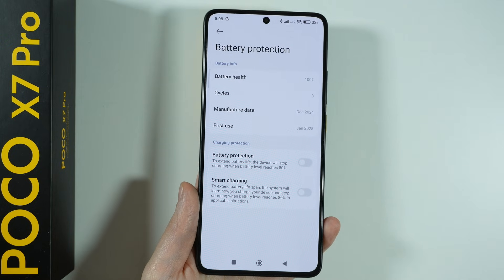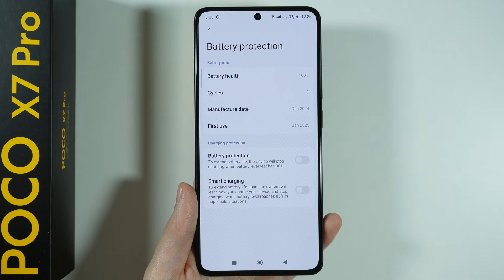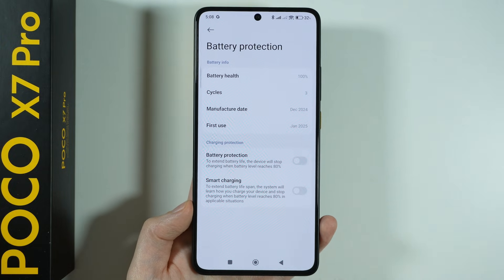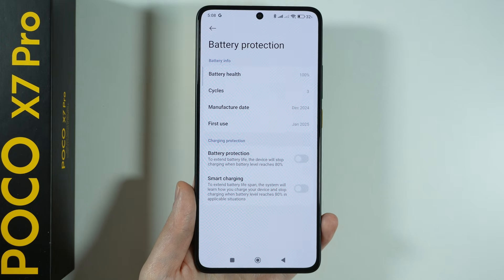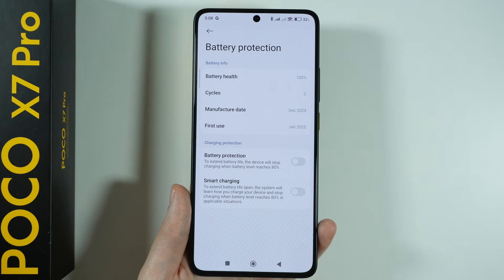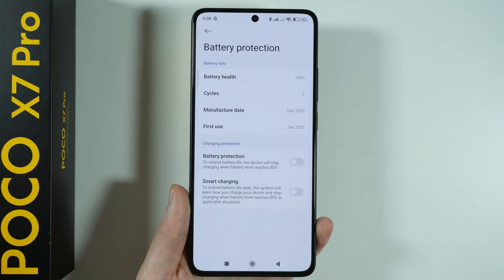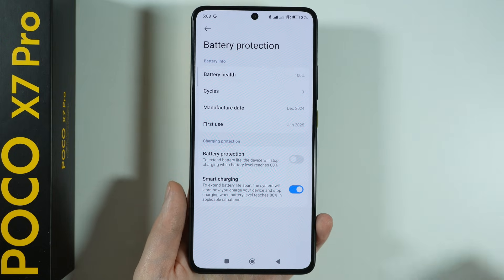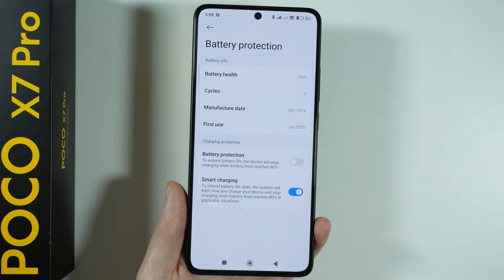You want to stop charging when it reaches 80%. We also have Smart Charging, which is similar but learns your usage pattern — how often you charge and when you charge. So when you charge your device at night, it should theoretically limit charging to 80%, but during the day it should charge normally to 100%. So instead of limiting yourself to 80% all the time, you can try the Smart Charging option instead.